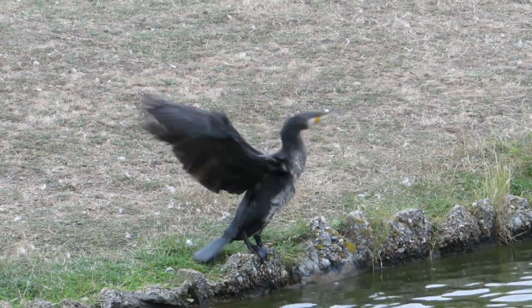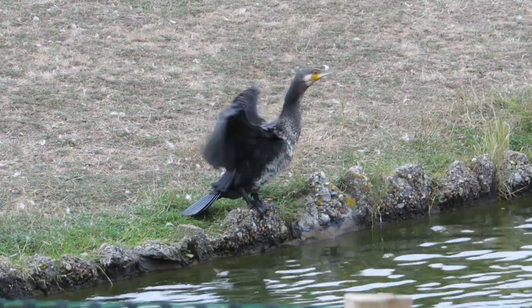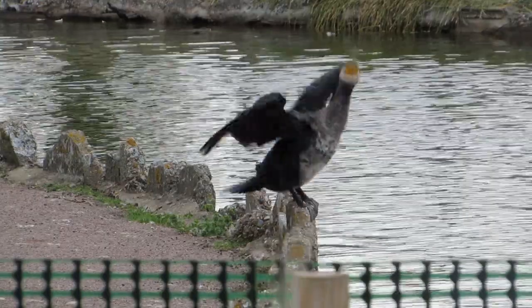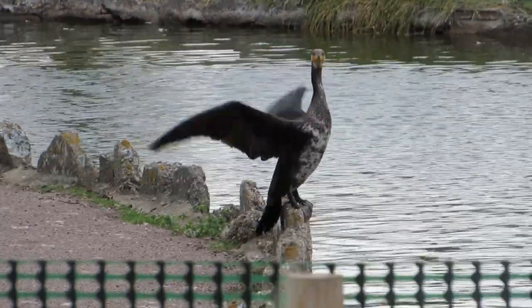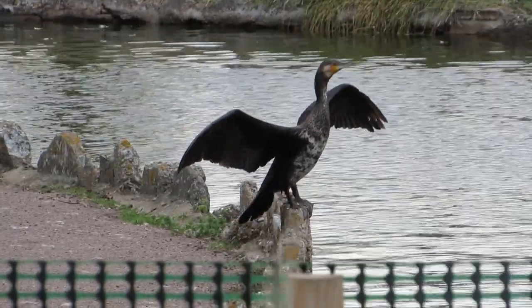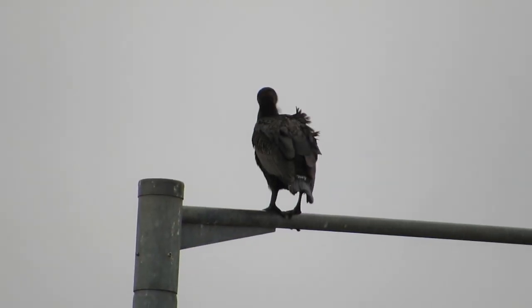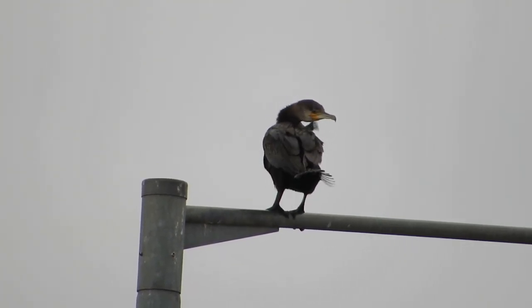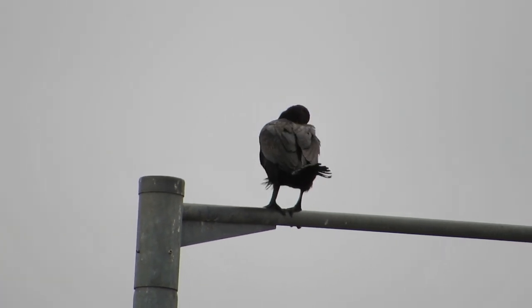Although their oily feathers are quite water resistant, after several dives cormorants often stand with their wings outstretched to dry them off. Because it was cloudy on the day I visited, the sun wouldn't be warm enough alone, so the birds slowly flapped their wings to dry off. In their natural habitat cormorants perch amongst the branches of trees, but this one seems to have found a man-made alternative.